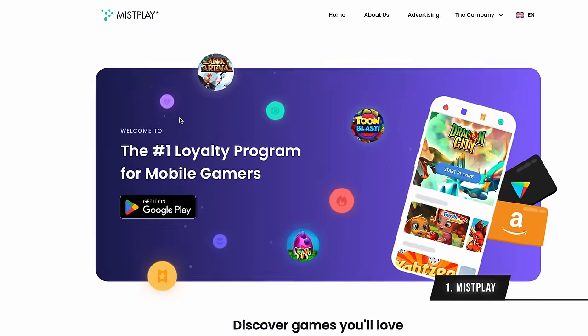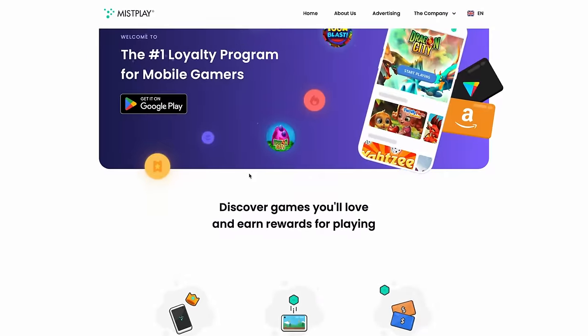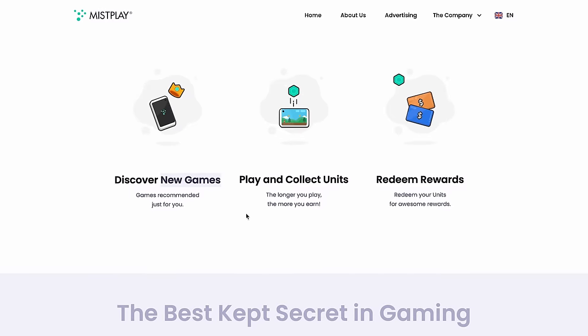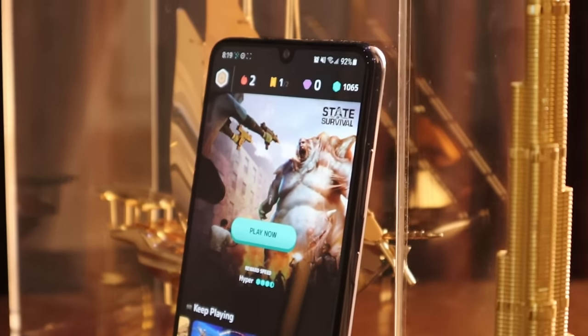Last but not least, we have Mistplay. This is a much more popular app than the rest on this list, which means they have a lot more users and a slightly better user experience. They even have a lot more games — including that State of Survival game you keep seeing ads about all over Facebook.